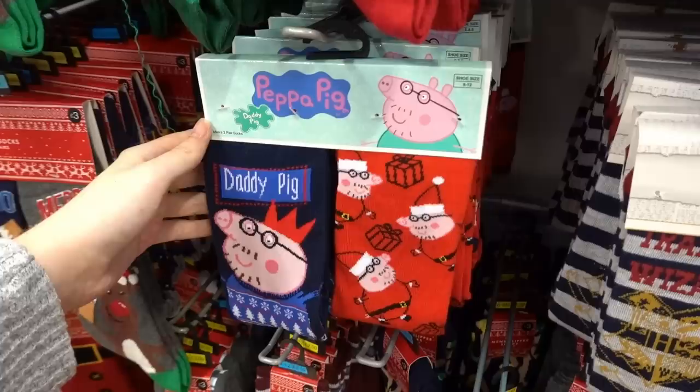They even have Peppa Pig Daddy Pig socks for £6 and Star Wars pyjamas for £18. We always get a lot of comments asking if we have permission to film in store - we don't, so they're going to double check if it's okay. I'm not doing anything sinister, just showing products. As you can see I'm back in the car because we had to leave Matalan - they didn't want us to film anymore, but they were pretty cool about it and didn't make us delete any of the content we already filmed.